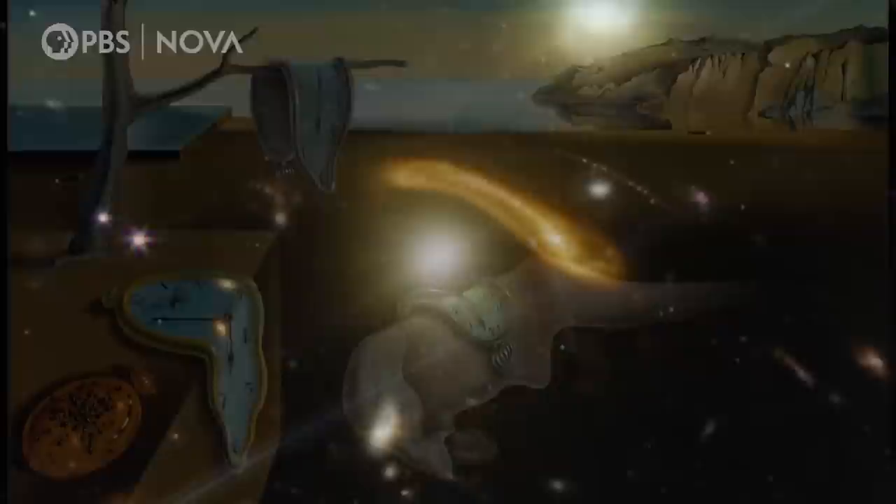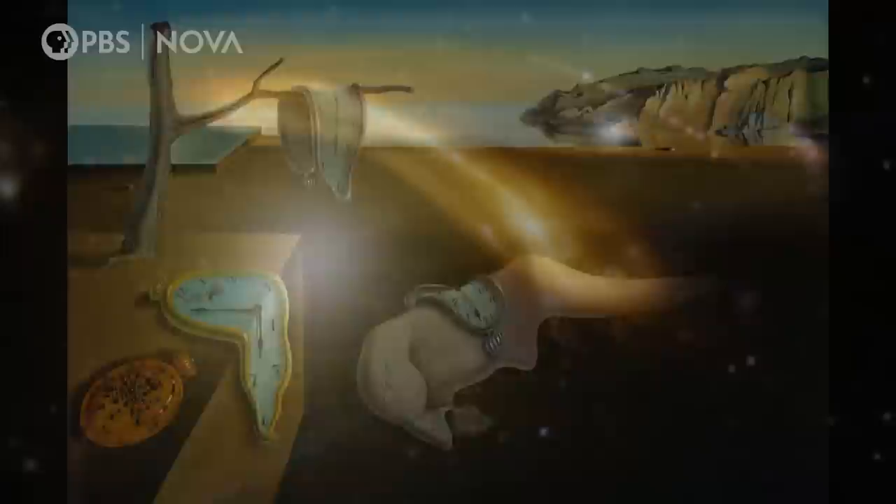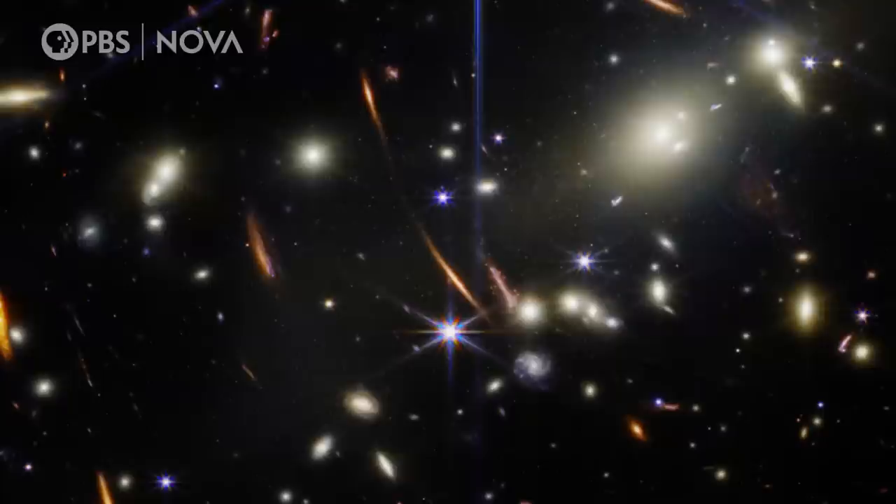There's actually a galaxy that's sort of twisted and bent, and it looks a lot like a Dalí painting — there's this clock that's melting. In the case of the clock, it's time that's being warped, but here it's actually space that's being warped. It's like life is imitating art, just this feeling of surrealness that this is the actual universe that we're looking at.